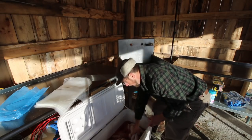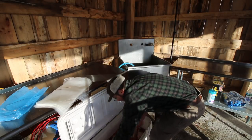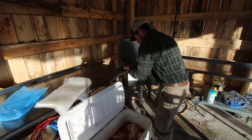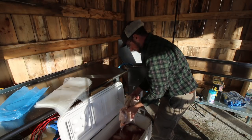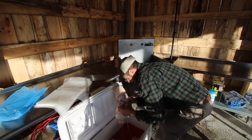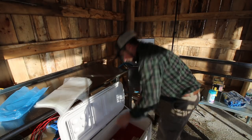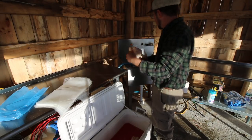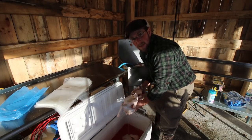We already have 14 birds wrapped up and in the freezer. Counting through the rest — that's 26 birds total today. Last weekend we did 21. That one bird had a lot of fat on it.